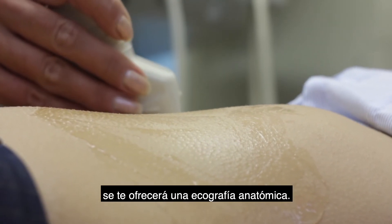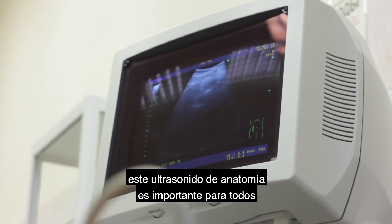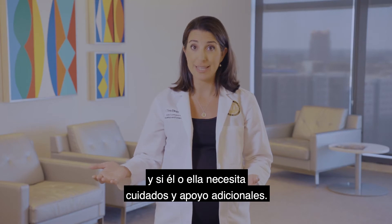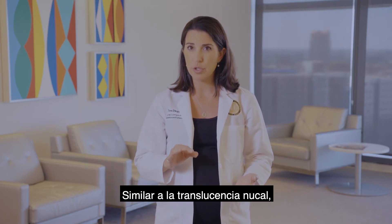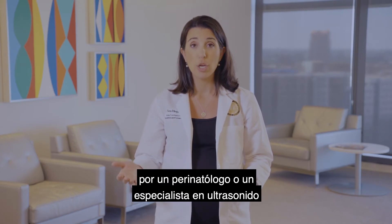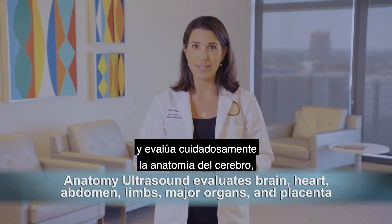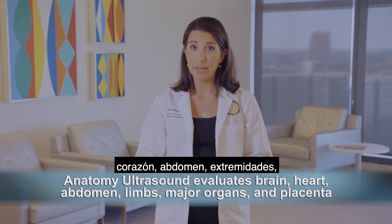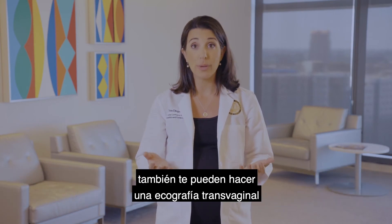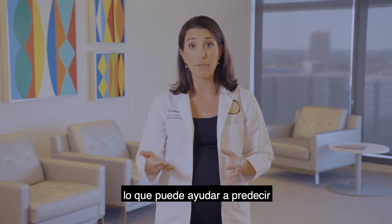Between 18 to 22 weeks, you will be offered an anatomy ultrasound. Even if you opt out of genetic screening, this anatomy ultrasound is important for all patients so that you can ensure you will be delivering your baby in the right setting if he or she needs extra care and support. Similar to the nuchal translucency, the anatomy ultrasound is usually performed by a perinatologist or ultrasound specialist rather than by your usual provider. This ultrasound usually takes around an hour and carefully evaluates the anatomy of the brain, heart, abdomen, limbs, major organs, and placenta. If you have risk factors, you may also get a transvaginal ultrasound as part of this evaluation to check the length of the cervix, which can help predict your risk of a preterm delivery.